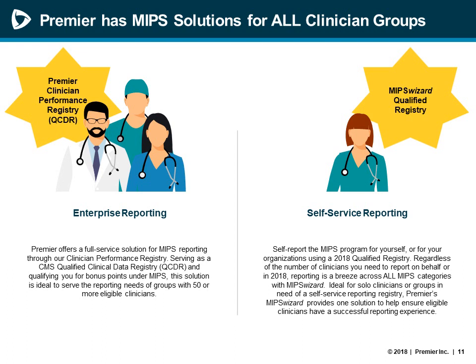MIPS Wizard is a qualified registry for 2018 reporting and can calculate and submit quality measures, as well as submit attestations for Promoting Interoperability and Improvement Activities categories. The Premier Clinician Performance Registry is Premier's enterprise reporting solution and collects and submits MIPS data using data sources rather than data loaded into a registry by a user, and is considered in 2018 a qualified clinical data registry associated with bonus points and other opportunities, just like MIPS Wizard. Both solutions are designed to assist clinicians and practices to comply with the MIPS program at the individual or group level.